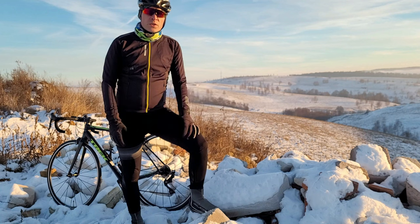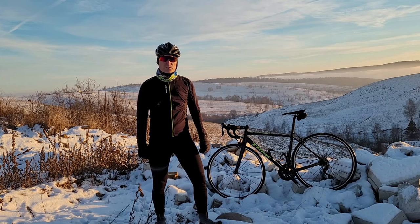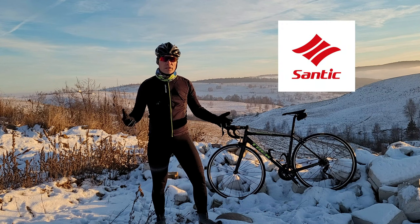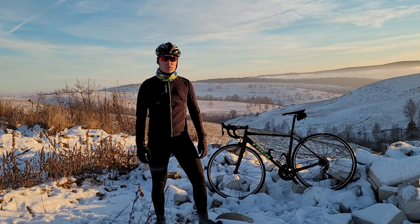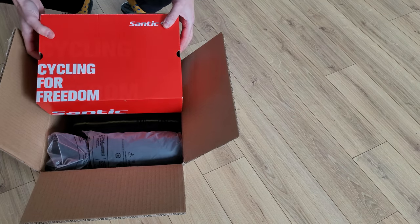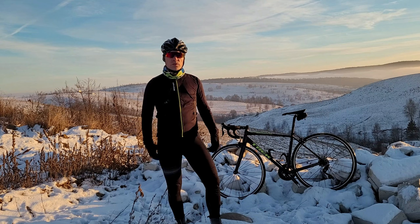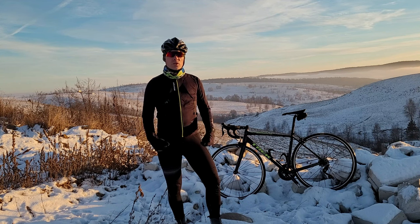I rode around 40km today and I'm not cold at all. Some of the clothes I'm wearing today are from Santic Cycling — I will use them to exemplify the tips and tricks for today's video. I received a big package with winter clothes last week from them. I'm not paid and I don't have any affiliate relation with Santic Cycling, so I'm free to give my sincere opinion about the clothes.